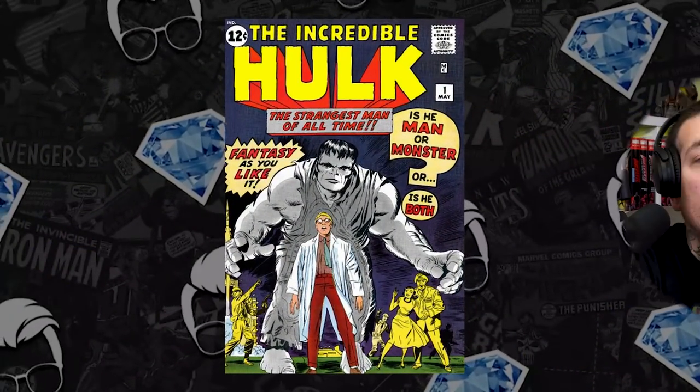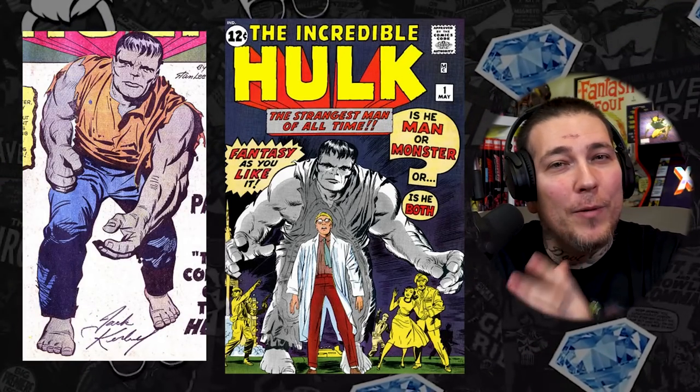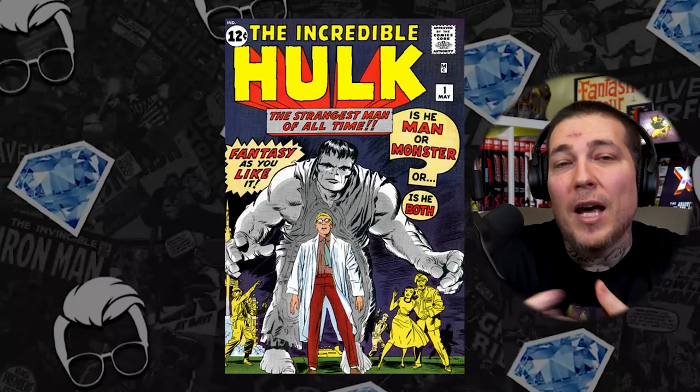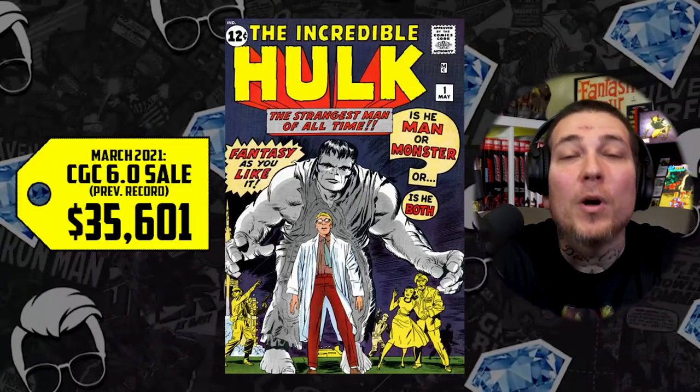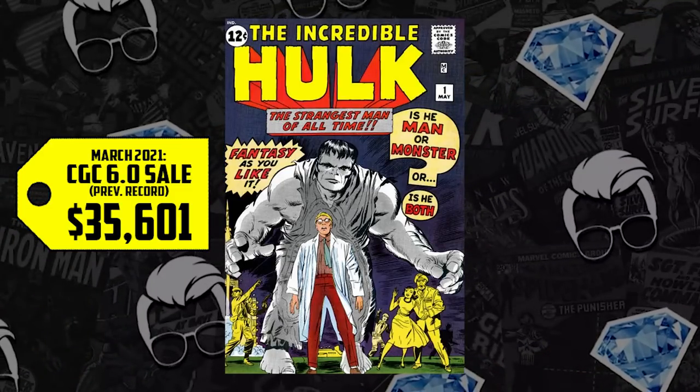And now, the hottest book in the cosmos, in the galaxy, in the multiverse — number 1 this week: Incredible Hulk Issue 1. We talked about Incredible Hulk Issue 2 on the last Hot 10 video. Iconic cover, first appearance of the Hulk, even though he's not green yet. A CGC 6.0 sold for $35,601 back in March — an increase of 77%, over $27,000 up, now at a new price of $63,000. Hit that like, slap the subscribe button, join the 50K following, and enter to win an ASM 361. Geek responsibly and stay minty fresh.